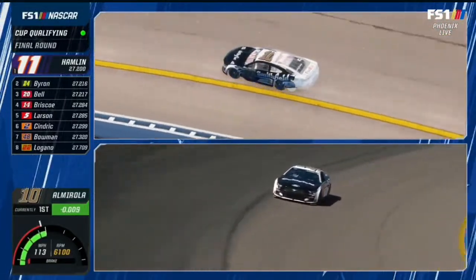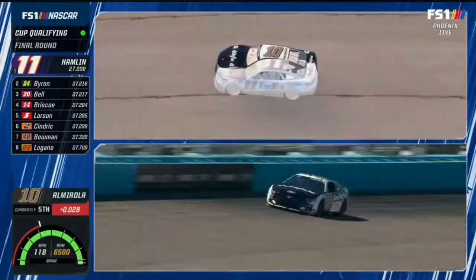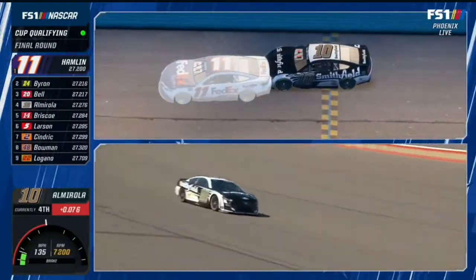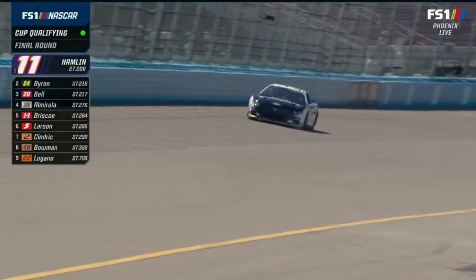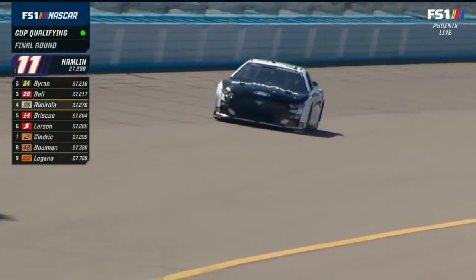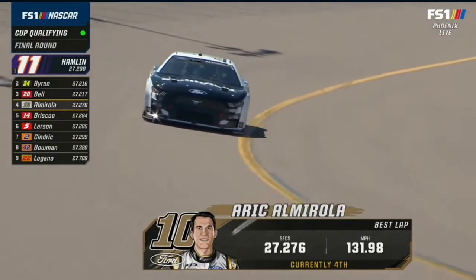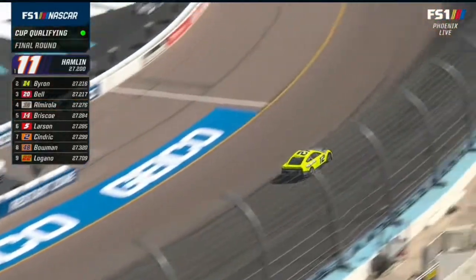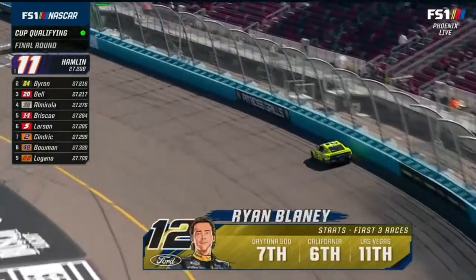But will it put him on the front row? No. Fourth for Almirola, 27-27. That secures a front row spot for Denny Hamlin. And it's all up to Ryan Blaney, who was 27.116 in round one.